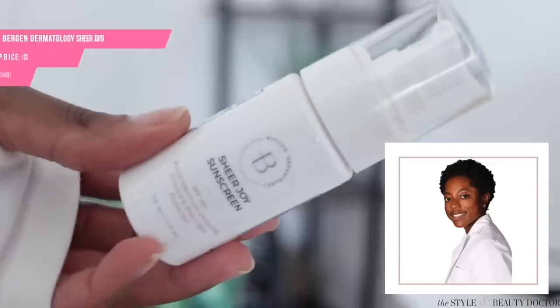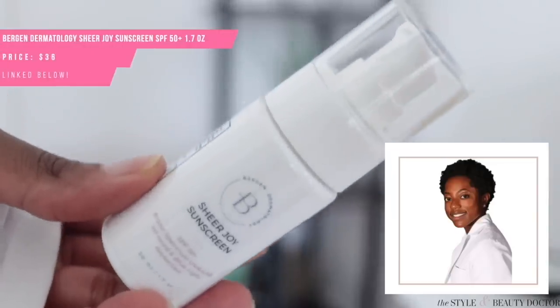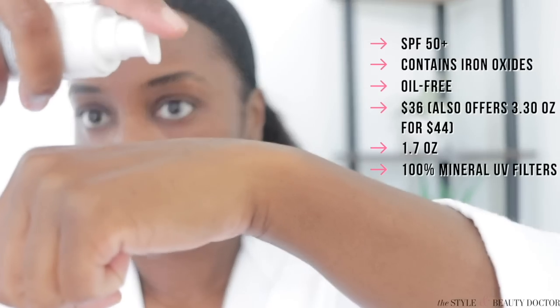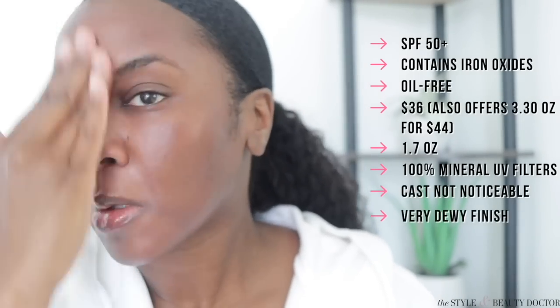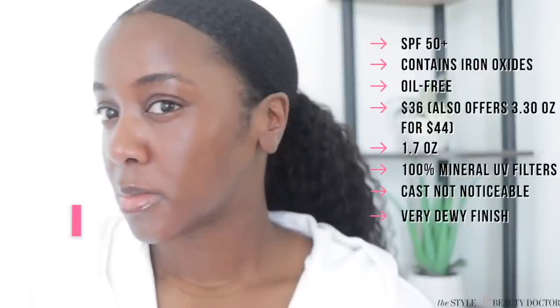Next up, the Bergen Dermatology Sheer Joy SPF 50 Plus, also created by a Black dermatologist. It is extremely hard to clock a cast with this mineral sunscreen as well, but it is very, very, very dewy. For those who like that look, that's not going to be an issue.